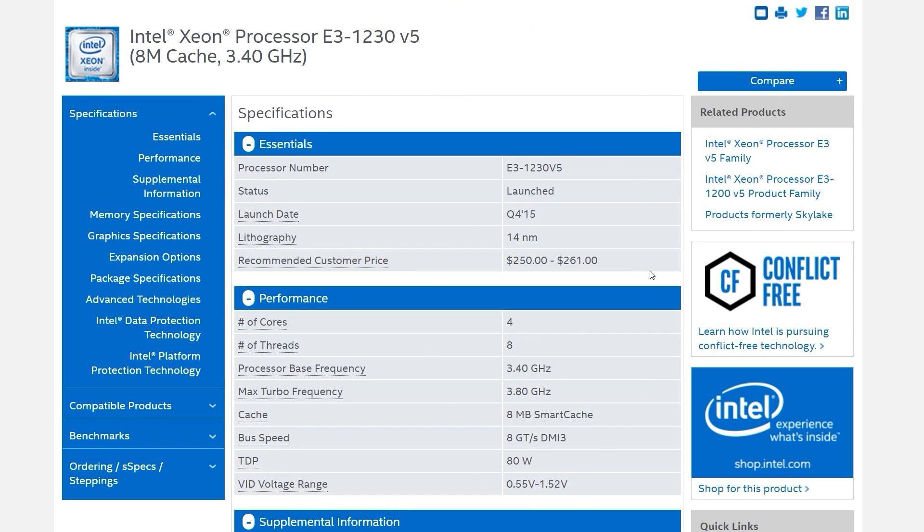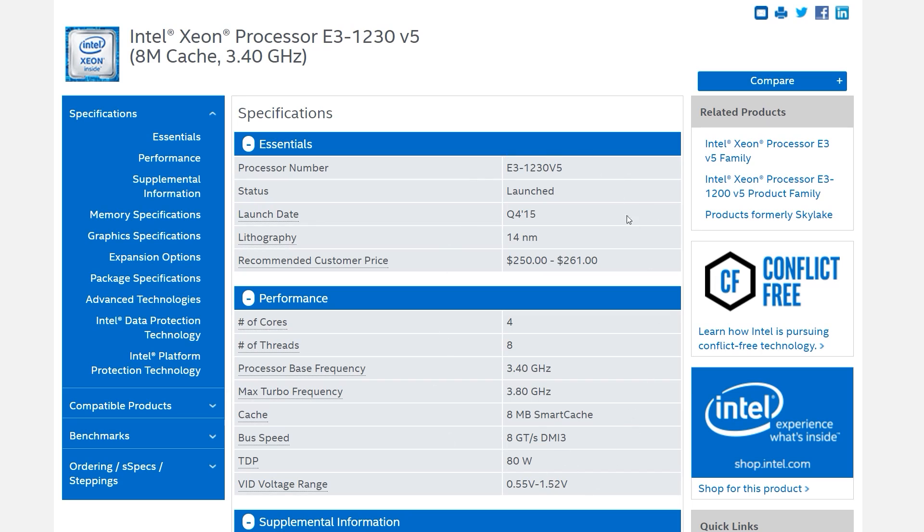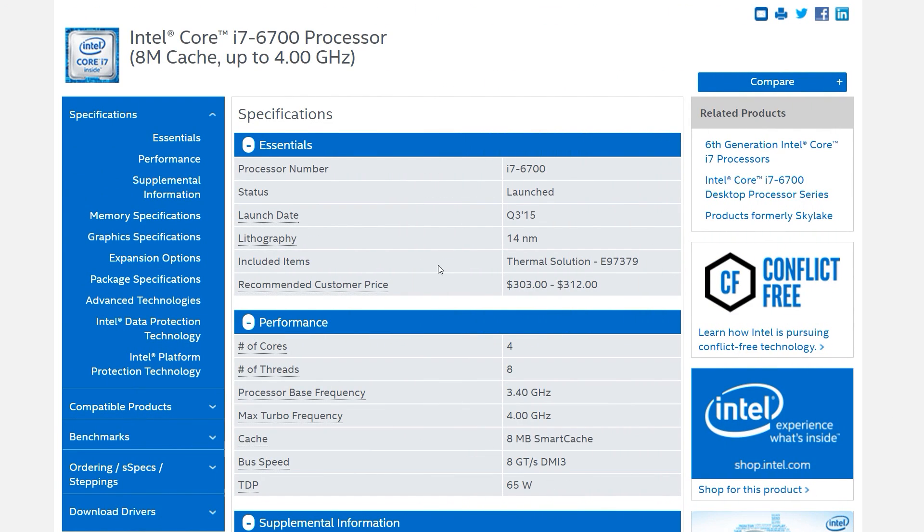These Xeons also don't offer integrated graphics, meaning you'll get no picture on your monitor unless you're using a dedicated graphics card. In most cases it won't apply to you, but if you plan on waiting two or three weeks for your graphics card to arrive, keep in mind you won't be able to use your computer until that card arrives. So with all these drawbacks, why would you want one? The answer is price. Consider the Xeon E3-1230V5: it features 14nm Skylake architecture, 4 cores, 8 threads, 8MB of L3 cache, Turbo Boost technology, and low TDP — all identical to the i7-6700. Stock frequencies vary slightly, but these can be negated with simple base-clock overclocks.